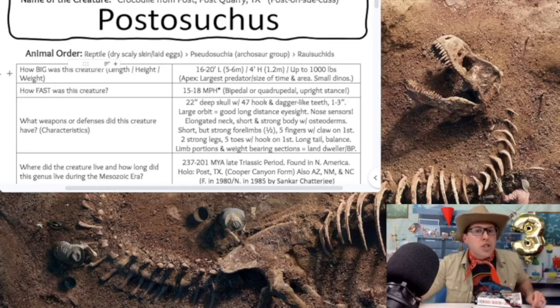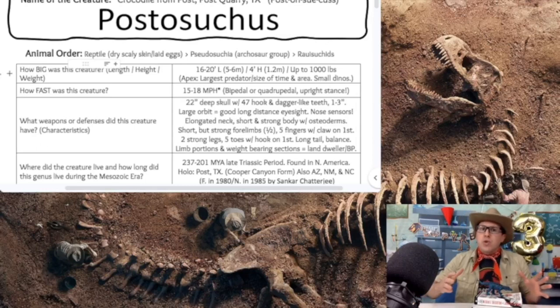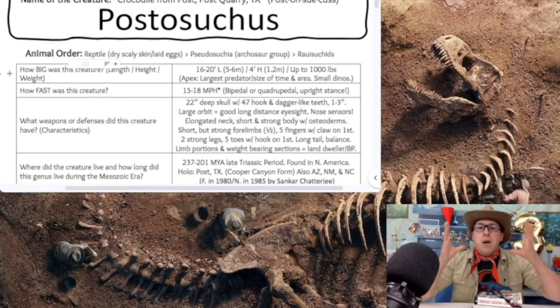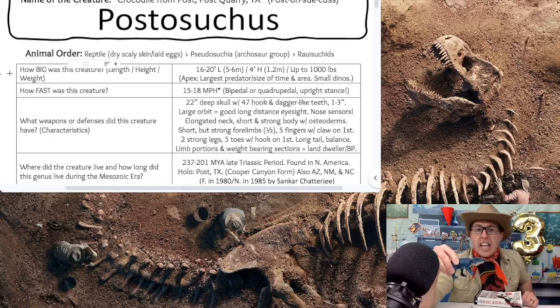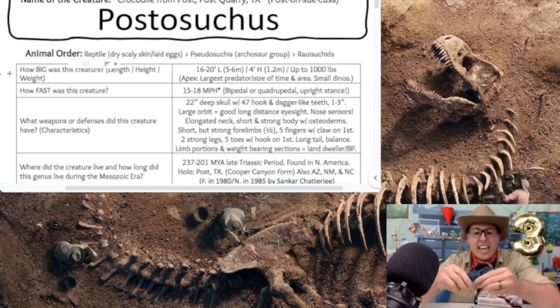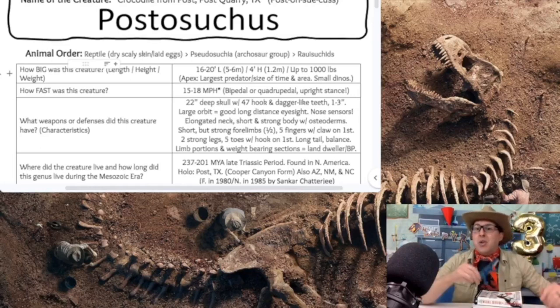How fast was our Postosuchus? It's very unknown — we don't know exactly how fast it would have run or swum. But we do know that saltwater crocodiles today are about 15 to 18 miles per hour, so we can assume our Postosuchus might fall somewhere within those teens. Some people believe it might have even walked in a bipedal stance — walking on two legs, somewhat upright like the dinosaurs. While we believe it was quadrupedal, some scientists think it might have even run on two legs, sort of like a T-Rex.